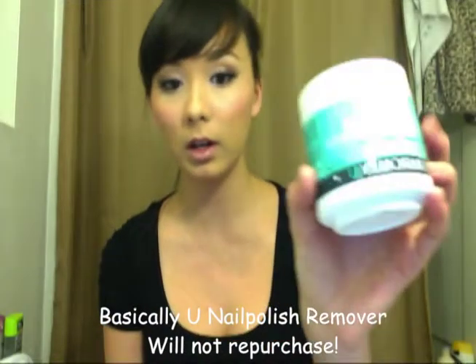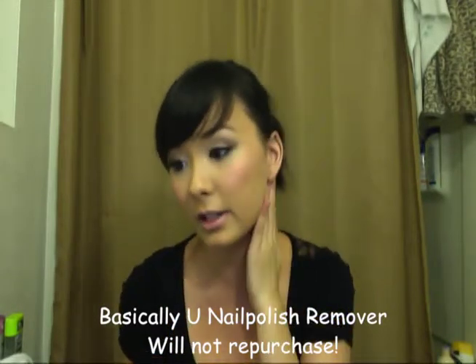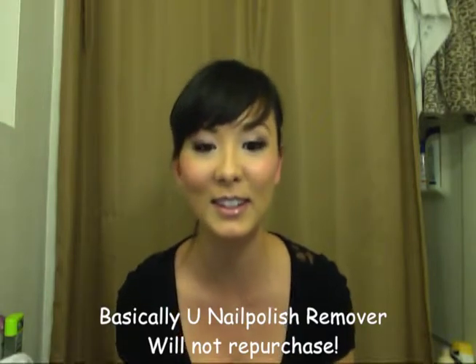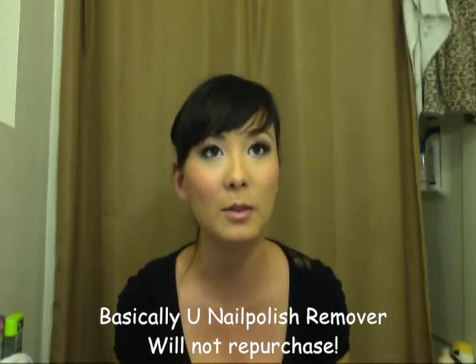Next is an instant nail polish remover I got from Ulta a while ago. I'm really not a huge nail polish girl — I don't have a base coat, top coat, or any of that. I want someone else to do my nails because I have a really hard time doing my own and they start chipping the next day. This is the kind where you stick your finger in it. This one is for your toes and it's all dried up. It leaked too, because the packaging is horrible.